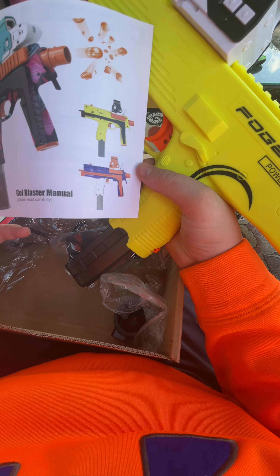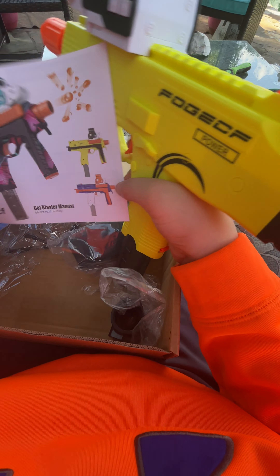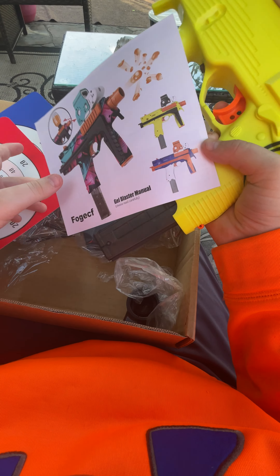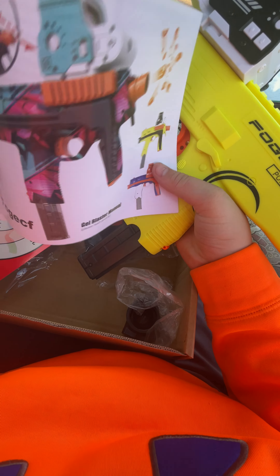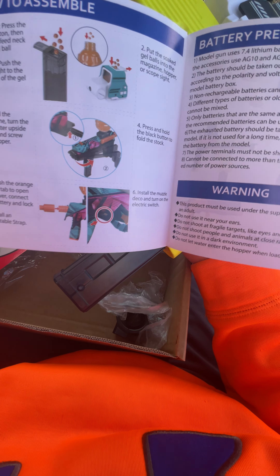Instructions. Gel blaster manual — wait, is this thing manual? Oh no, it's not. God it is windy today.